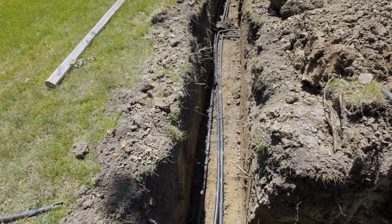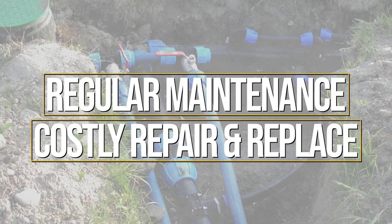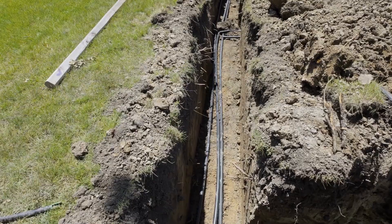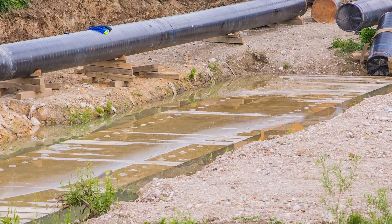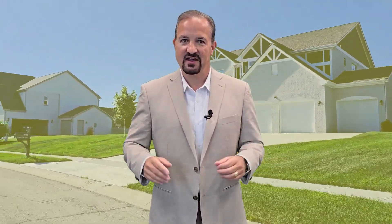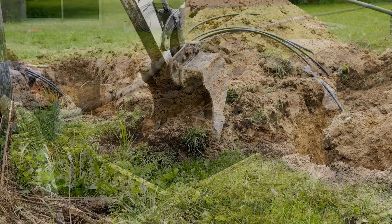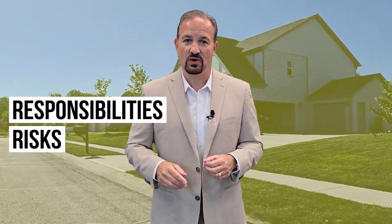Number six: homes on a septic system — the stinky situation. Septic systems might seem like a minor detail, but they require regular maintenance and can be costly to repair and replace. Plus, let's be honest, no one wants to deal with a backed-up septic tank. Imagine having to pump your septic tank every few years, or worse, dealing with a system failure that requires costly replacement. Not exactly the ideal housewarming gift. If you're considering a home with a septic system, factor in those maintenance costs and make sure you understand the responsibilities and the risks that come with it.